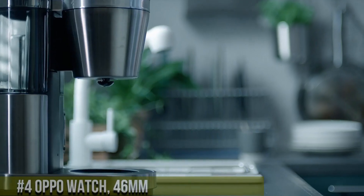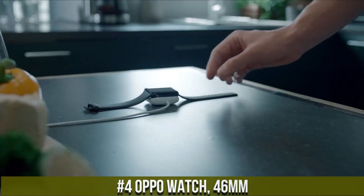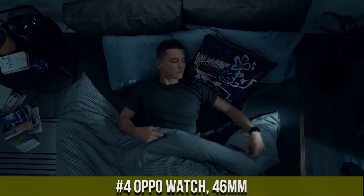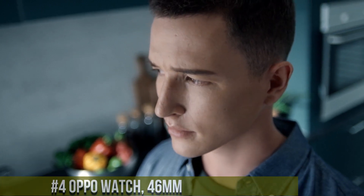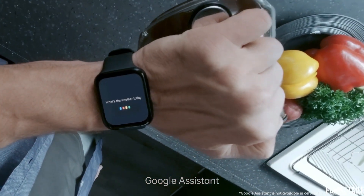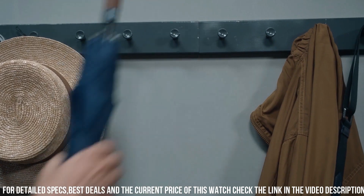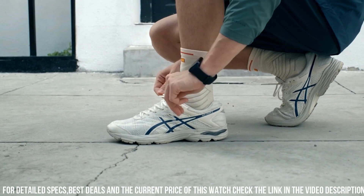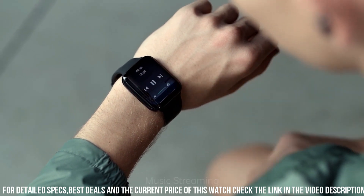Number 4: Oppo Watch 46mm — a smartwatch that features a 1.91-inch AMOLED display with a resolution of 402 x 476 pixels and a pixel density of 326 ppi. The watch has a 46mm case size and is available in two different materials: aluminum alloy and stainless steel. The Oppo Watch 46mm comes with a variety of fitness tracking features, including heart rate monitoring, sleep tracking, and five sport modes.